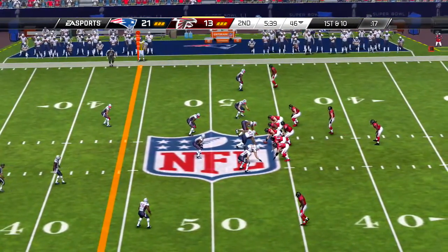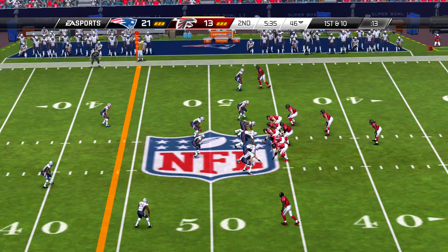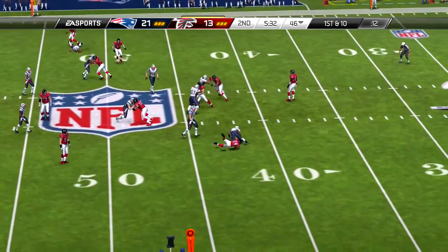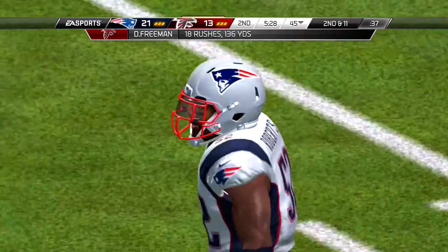And everyone is lined up for the kickoff, and the return goes to the 26-yard line.